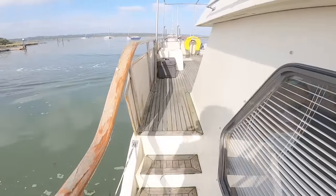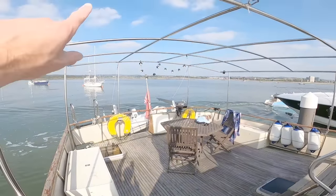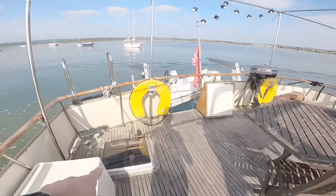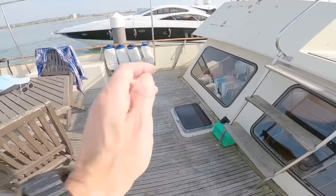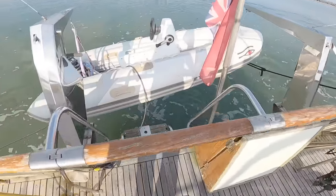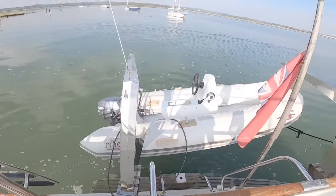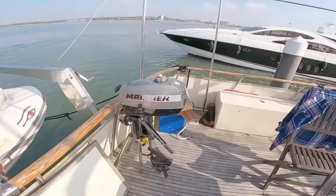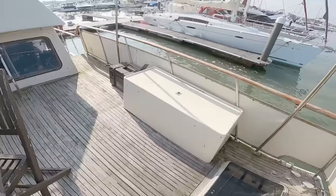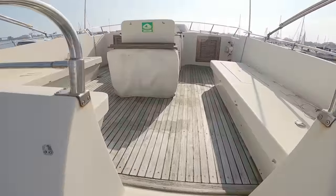A couple of steps up takes you to this very large aft deck. You can see from the frame here you can have this covered if you wanted. There's access escape hatches through all the cabins there, and at the back there are steps down to a bathing platform at water level. You've got conventional davits, tender and outboard storage, and good locker storage on either side.